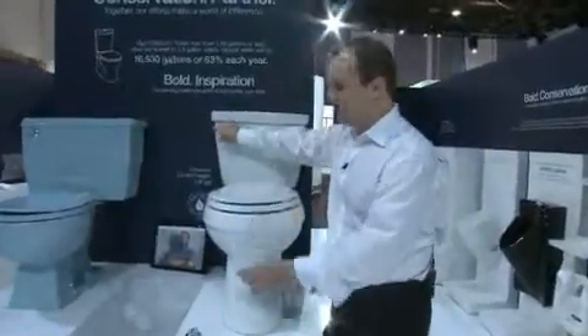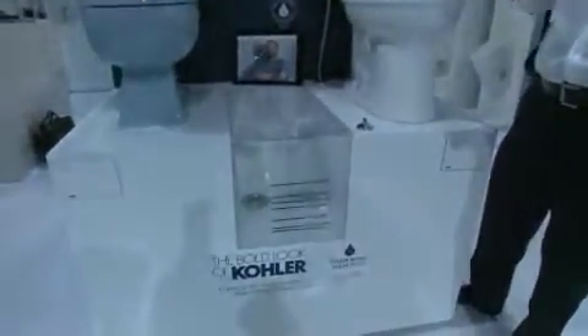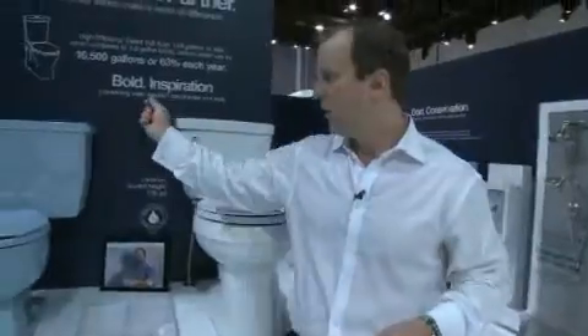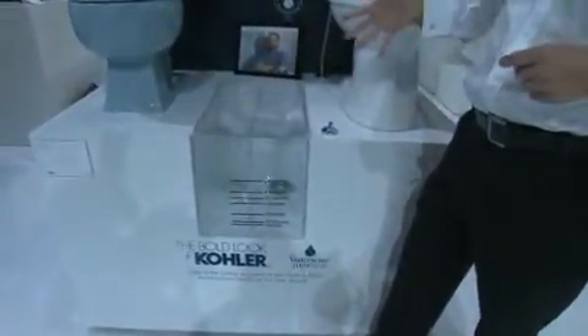You can see here if we flush this toilet we have a quick, fast, efficient flush. That's 1.28 gallons right away. Now I'm going to flush the old water guzzler. You can see this toilet just keeps flowing and flowing and flowing, wasting over two gallons of water each and every time you flush.